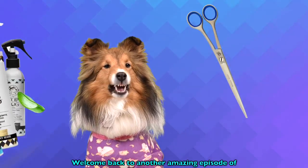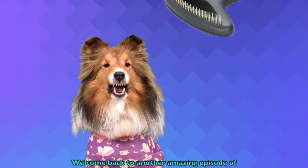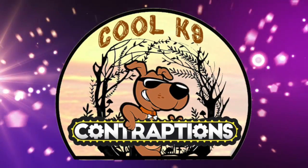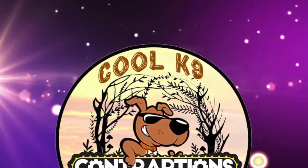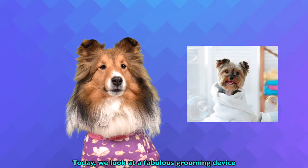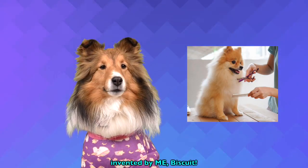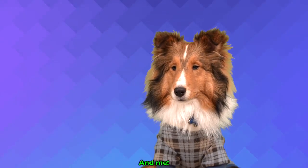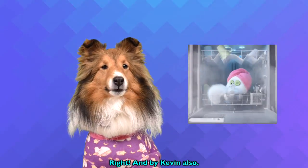Hey everyone, welcome back to another amazing episode of Cool Canine Contraptions. Today we look at a fabulous grooming device invented by me, Biscuit. And me, and by Kevin also.